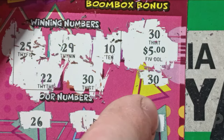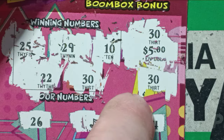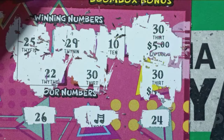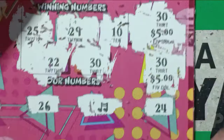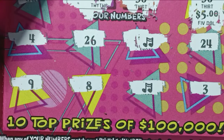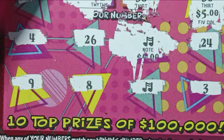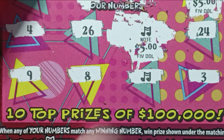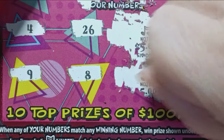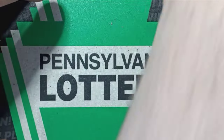We got $5 there, scratch the 30 off below it. We got $10 there, and we got our two musical notes right below — you gotta scratch those off, those are our wins too. We got $5 there, and that's probably gonna be $5 too. So we got a $20 win on the first ticket out! I should have probably only bought one, but hey, we'll take it.